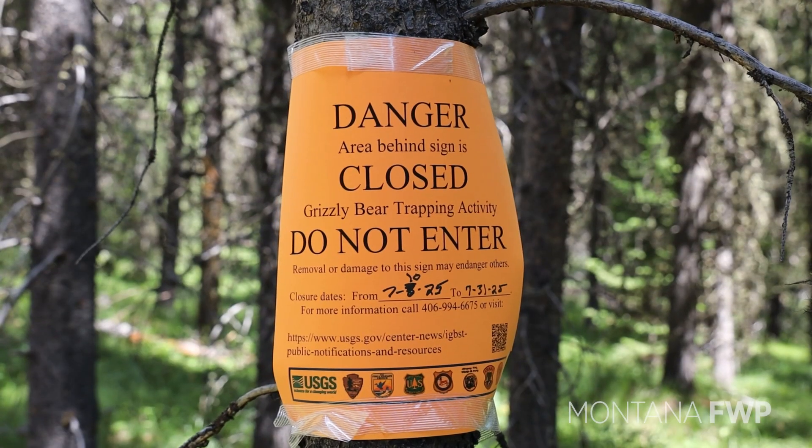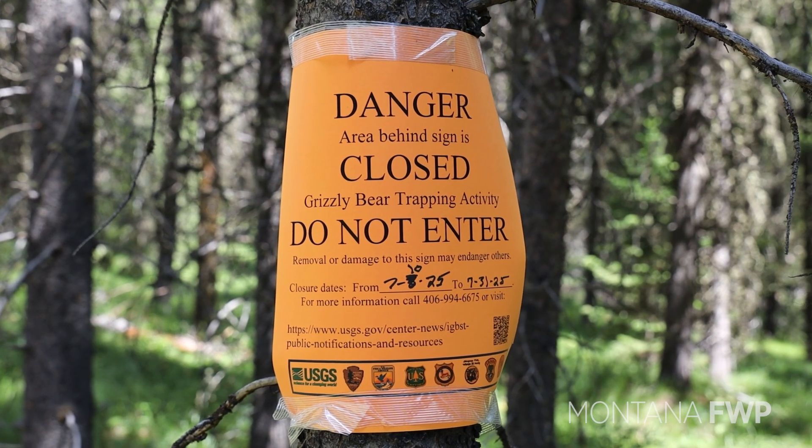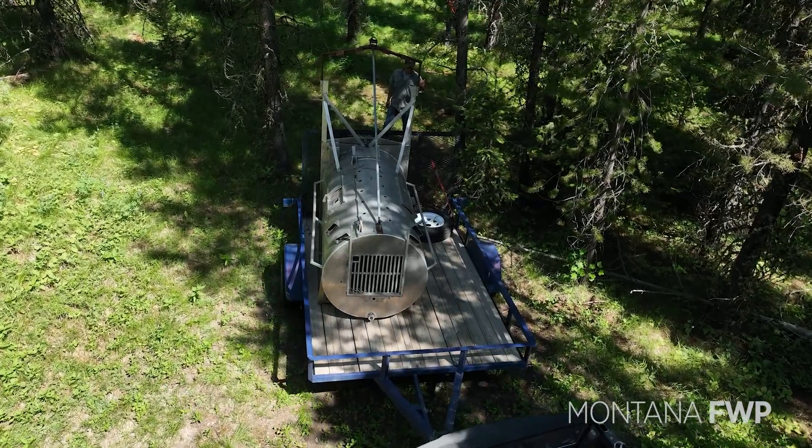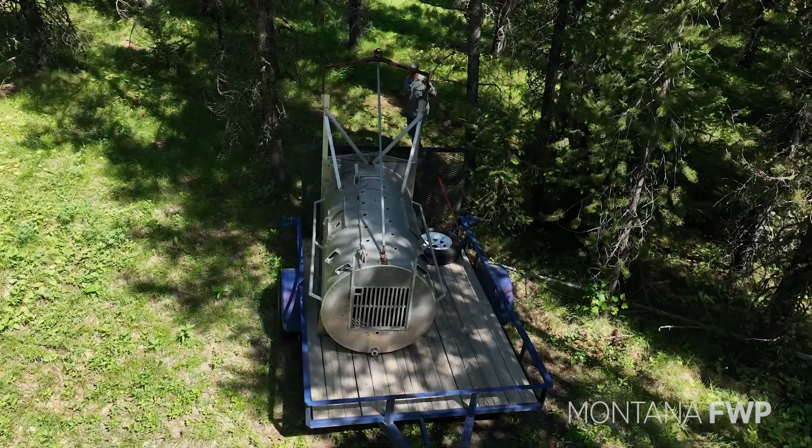Bear trapping occurs in July and August when the woods are quiet before the fall hunting season gets rolling. This timing reduces the likelihood of conflicts with hunters in these remote areas.